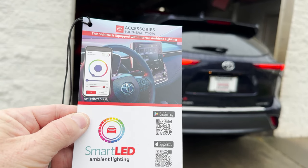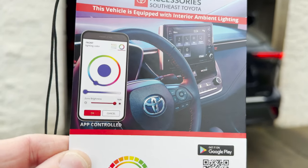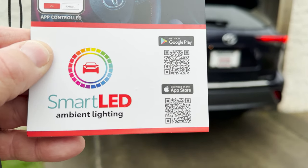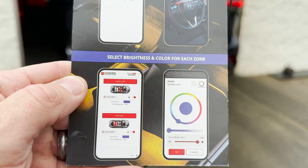Smart LED ambient lighting — that's an accessory you get in the Southeast Toyota region. It might be available in other regions, I'm not sure, but look — here you have a color wheel so you can select what color you want for the front zone and the rear zone. Here are the QR codes where you can download your apps, and we're going to test this out for you so you can see how it works in real life.